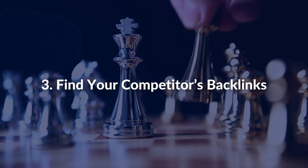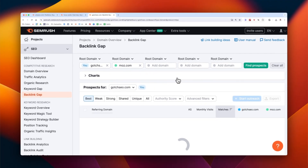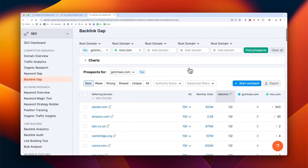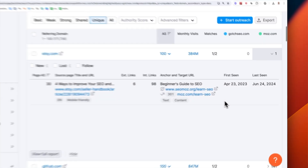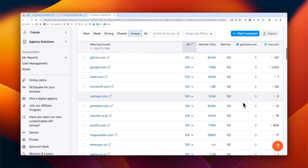Number three: find your competitors' backlinks. Enter your competitors into the backlink gap tool and you'll have access to all of their placements and backlink profiles. The next step is to study how they've acquired these links. In most cases, the backlink checker allows you to see the types of web pages attracting these backlinks.